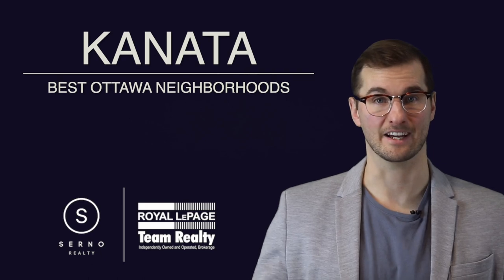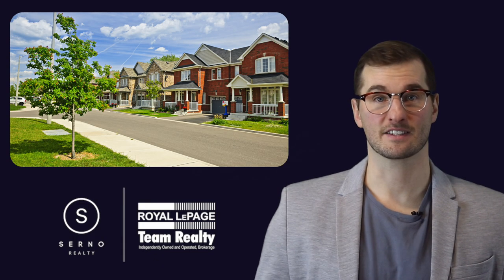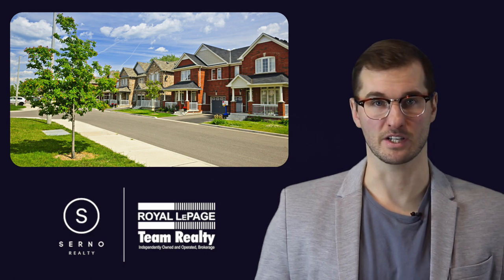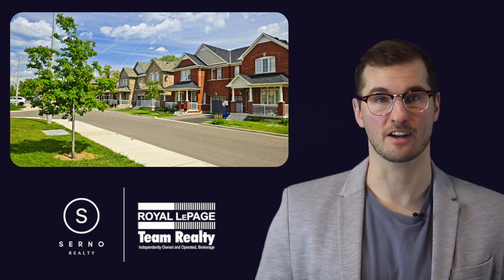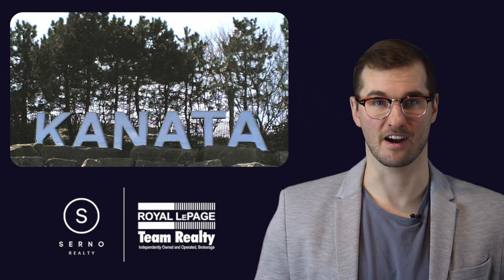Community 2: Kanata. Kanata is located in the city's west end, about 20-25 minutes from the downtown core. It has a suburban feel that's similar to that of Barrhaven, except it's bigger in size and has a larger population. Much like Barrhaven, Kanata is a suburb with huge communities that are ideal for families. There are a ton of residential homes and less of a condo presence in the area.